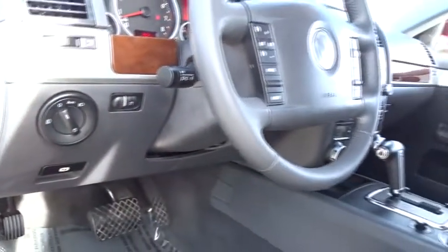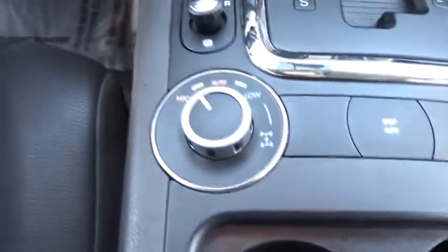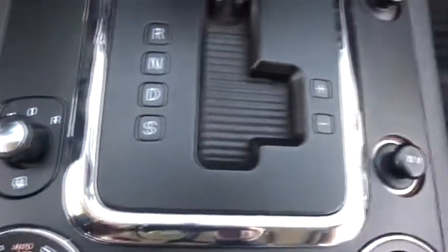This vehicle has less than 75,000 miles. Here are some of this vehicle's great options: stability control, keyless entry, anti-lock braking system, power liftgate, traction control.